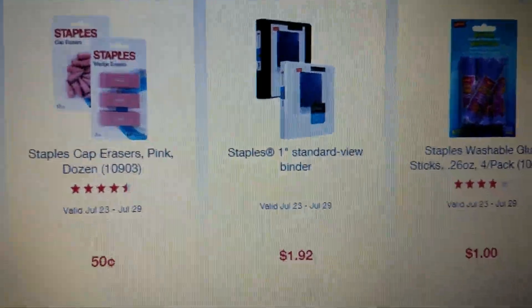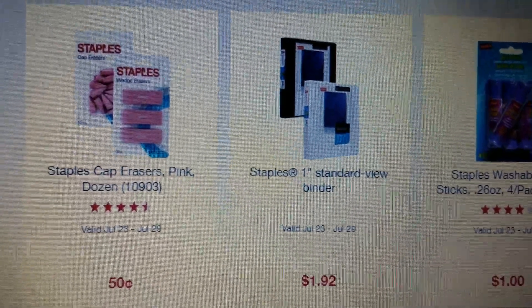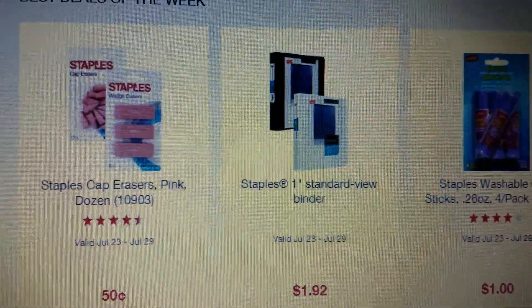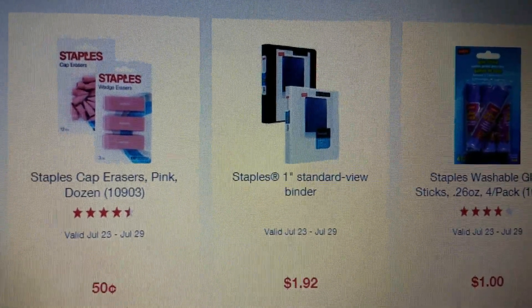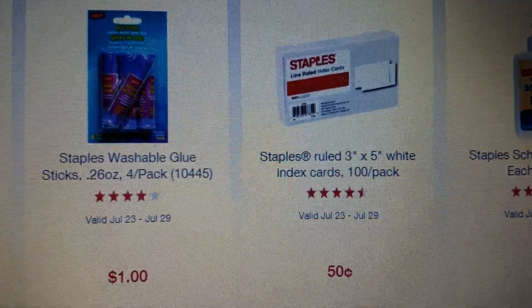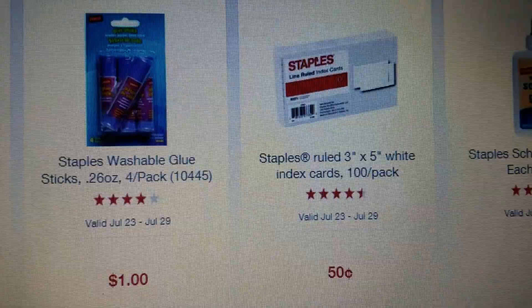Moving on to the second page of the flyer, you'll see the Staples cap erasers that are pink - you can get them in a dozen little tiny ones, or three of the larger ones, for just 50 cents. You can also get these Staples washable glue sticks for just a dollar, and those look like they're coming in four-packs.